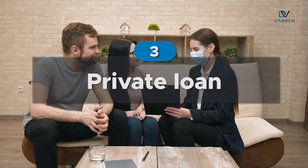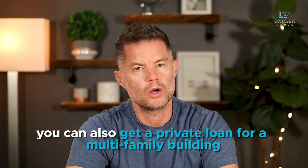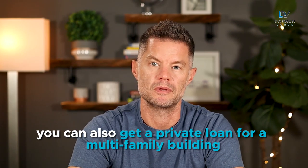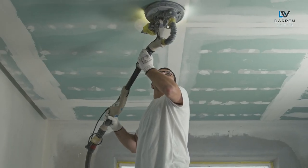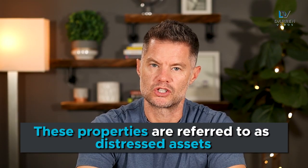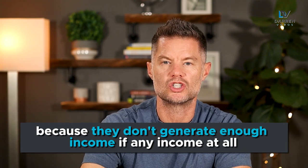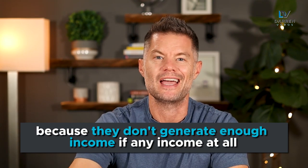Number three is a private loan. Private loans are not just for flips and smaller projects — you can also get a private loan for a multifamily building. While these are less common, they are necessary in some cases, such as when a building is not generating income or if there are significant repairs that need to take place on the property. These properties are referred to as distressed assets, and a conventional lender will not finance them because they don't generate enough income, if any income at all.